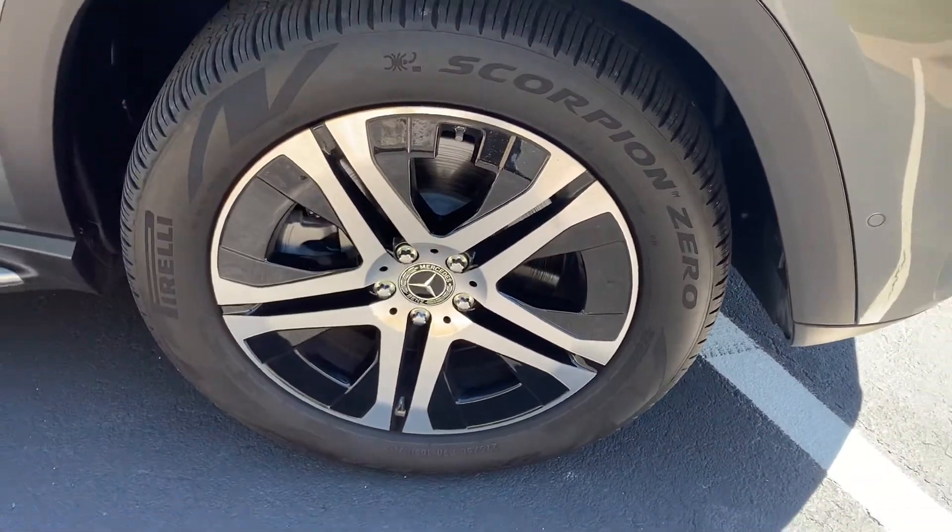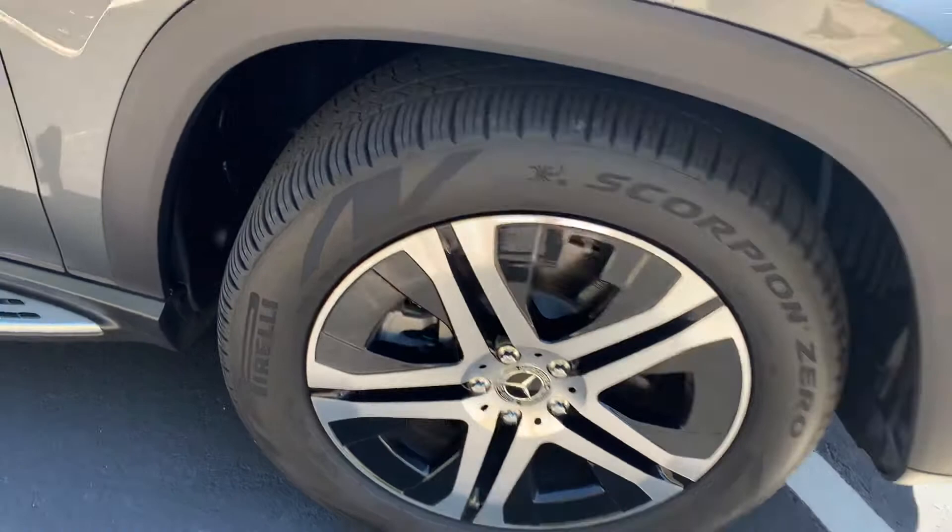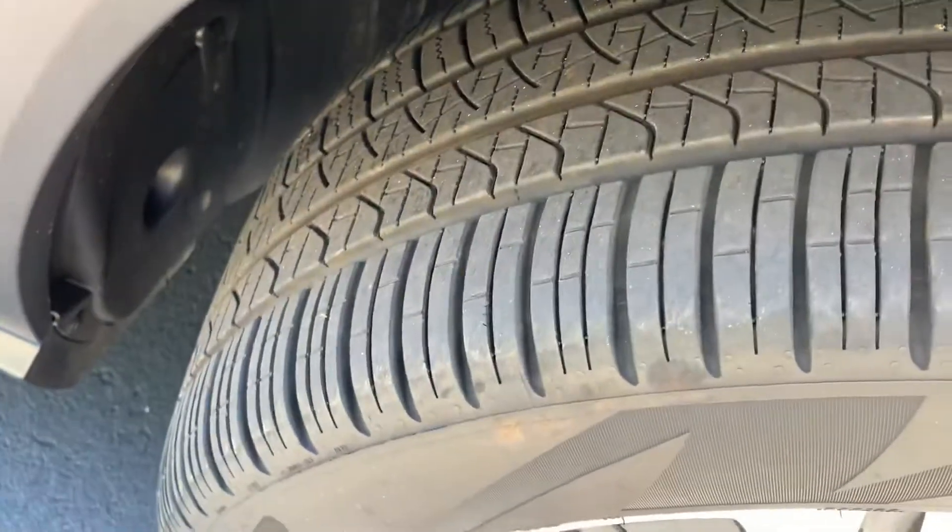Front passenger rim — flawless. Tires are all matching and they all look great tread-depth wise.